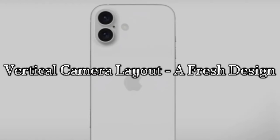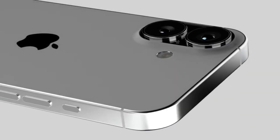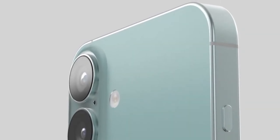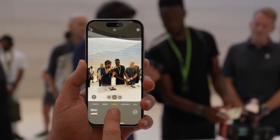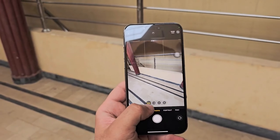Vertical camera layout — a fresh design. The iPhone 16 and iPhone 16 Plus are rumored to adopt a new vertical camera layout, shifting from the diagonal setup on the iPhone 15. This change not only gives the iPhone a fresh look, but also enhances the capabilities of spatial video recording, a feature previously exclusive to the Pro models.